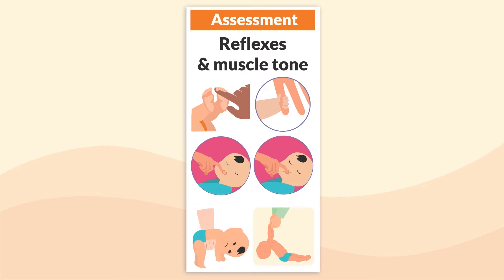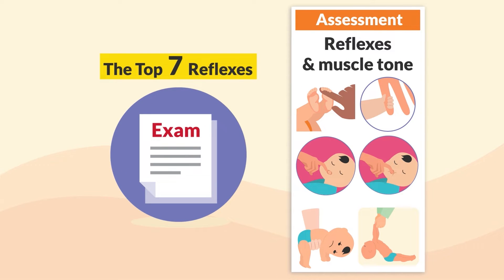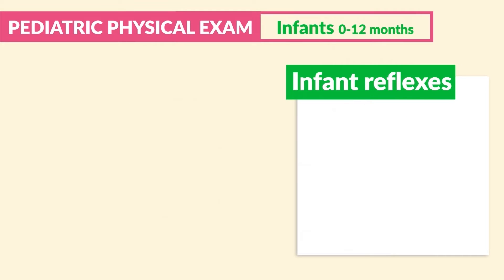Now moving on to reflexes and muscle tone, we want to assess neuromuscular status — it's very important for infants. Let's go over the top seven reflexes to know for exams from this pediatric segment.